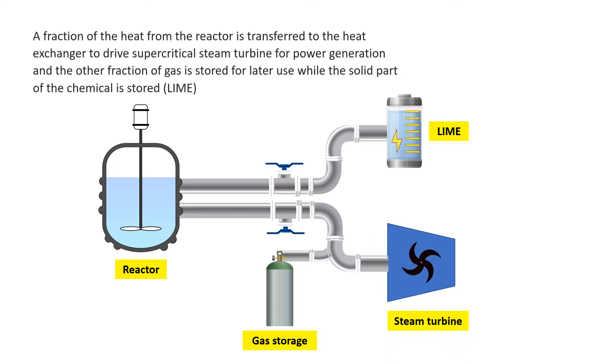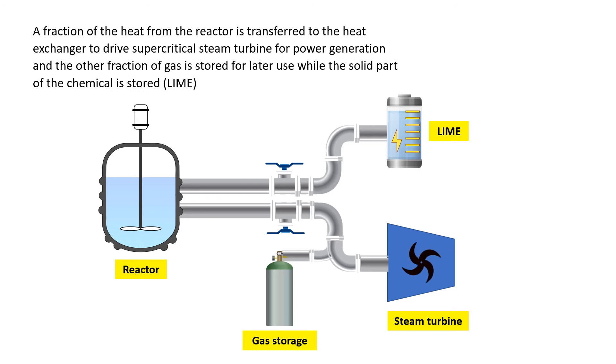A fraction of the heat from the reactor is transferred to the heat exchanger to drive a supercritical steam turbine for power generation. The other fraction of gas is stored for later use, while the solid part of the chemical is stored.